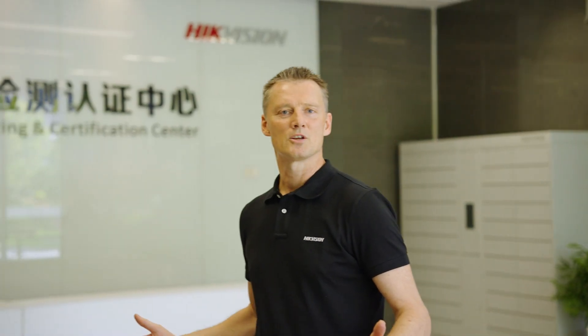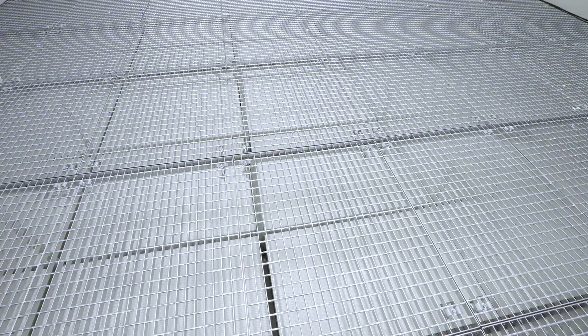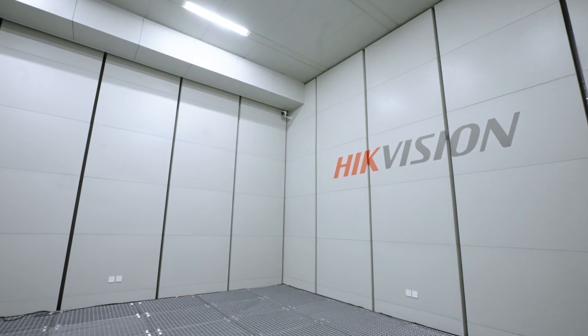We have different types of acoustic laboratories, including an anechoic chamber and listening booths. Our anechoic chamber features sound absorbing materials on the walls, seating and floor to create a nearly echo-free environment.